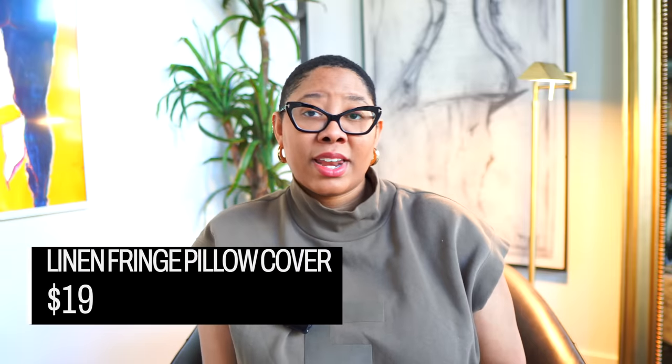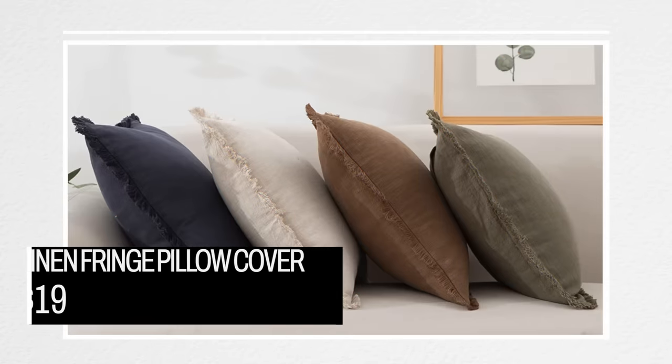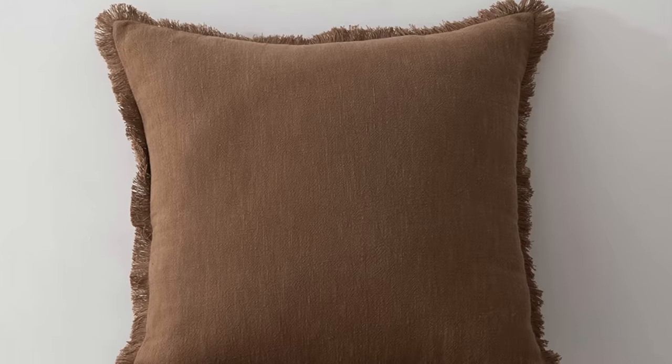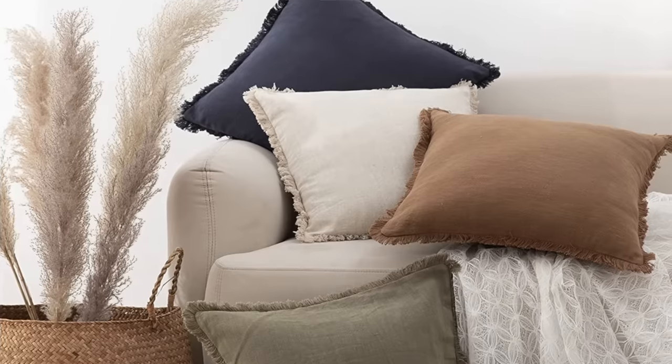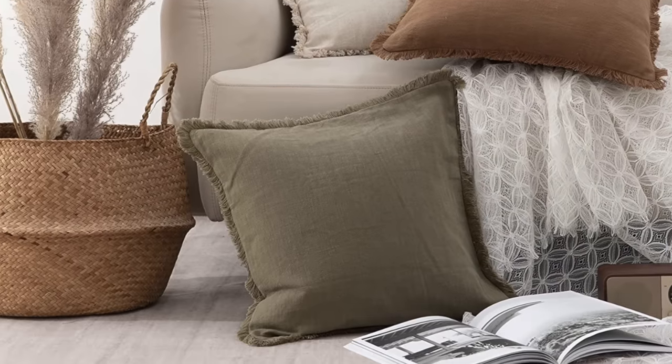Next, we have this linen fringe pillow cover, which is $19 for an 18-by-18 pillow cover. This looks like something right out of CB2, where a comparable option is around $54. It gives you a really nice rustic look — if you're into modern organic, warm minimalism, or the Athena Calderone style, you can get that aesthetic with this pillow cover. It comes in many colors; I'm partial to brown and olive green. It looks just like Studio McGee pillows. I'd put a down pillow insert in there because you'll get that relaxed, luxe modern organic look.